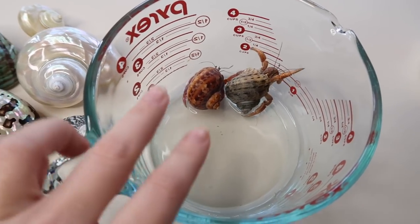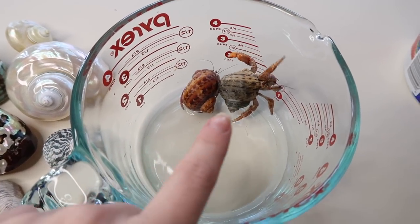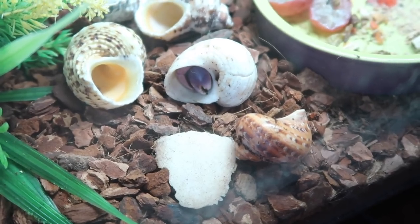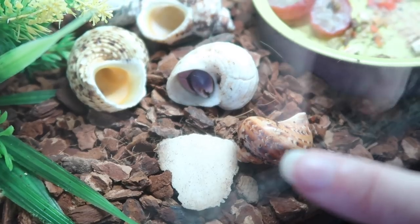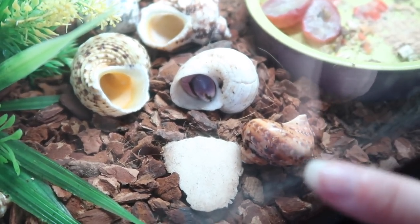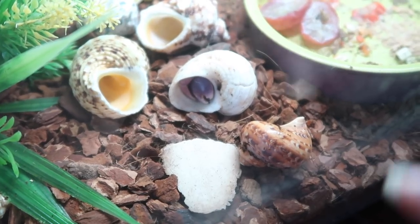Here are my two hermit crabs — this is Spongebob and Gunner. Spongebob is the bigger one, Gunner is the little one. Gunner just hopped out of his brown shell and jumped into this bigger white one beside him. He's been in that brown shell for over a year, so that's crazy. I wonder if he'll stay in there or go back — I guess time will tell.